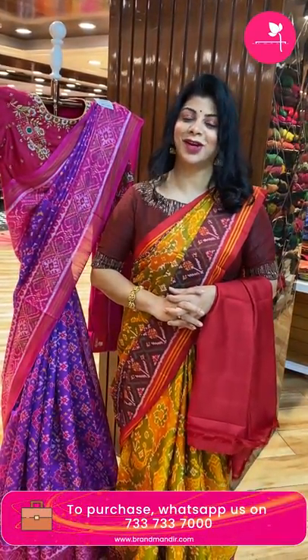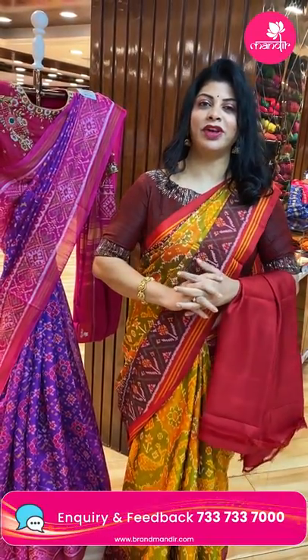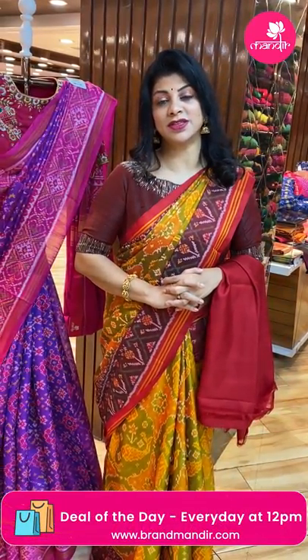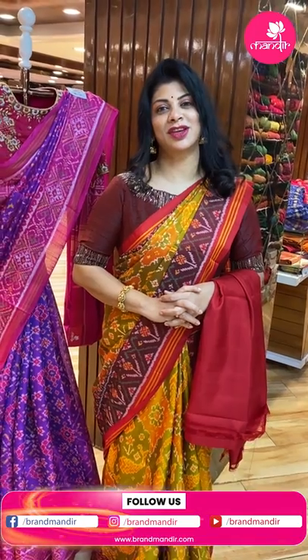For more designs log on to www.brandmandir.com — lehengas, dupattas, blouses, great variety and daily deals. This live video will be saved on Instagram IGTV, Facebook, and YouTube, so you have 24 hours to grab these beautiful sarees at live prices. We ship worldwide; within Hyderabad we provide cash on delivery. Visit our stores at Road Number 56 Jubilee Hills near Padamma Temple, Road Number 10 Banjara Hills, and Patny Center Secunderabad, Hari Hara Kala Bhavan. That ends the live — bye bye, take care, love you all, stay blessed.